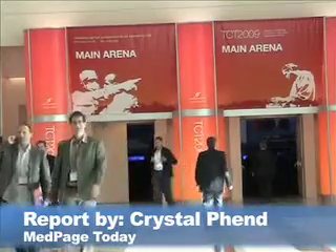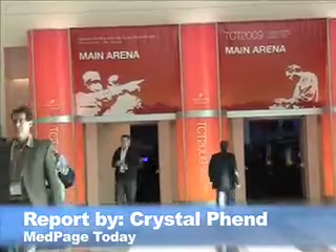This is Crystal Fenn with MedPage Today, here at TCT in San Francisco, where researchers have reported promising midterm results with the novel biodegradable stent. In the Biolibus stent, the polymer dissolves after six to nine months in comparison to the zero-facilloping stent with the total polymer.